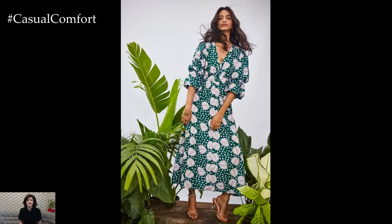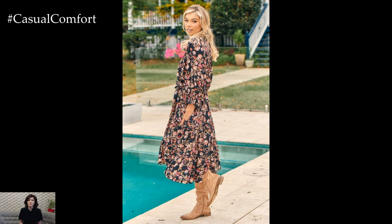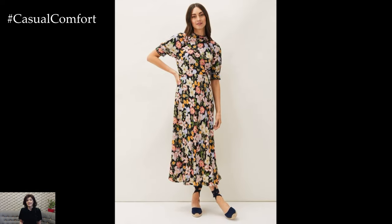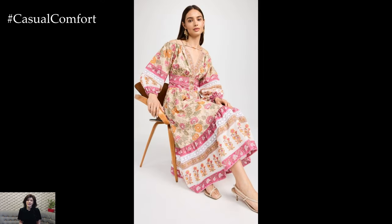Printed maxi dresses are known for their effortless style and flowy silhouette. When choosing a maxi dress for daily wear, consider prints that reflect your personal style while still being versatile. Floral patterns are a timeless choice, offering a touch of femininity and cheerfulness. Geometric prints or abstract designs can add a modern twist to your wardrobe. For a more laid-back vibe, opt for tie-dye or bohemian patterns that offer a relaxed, easy-going look.